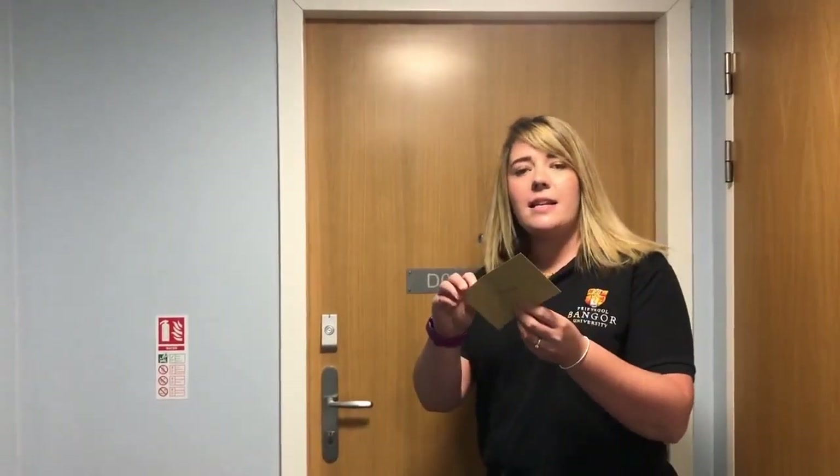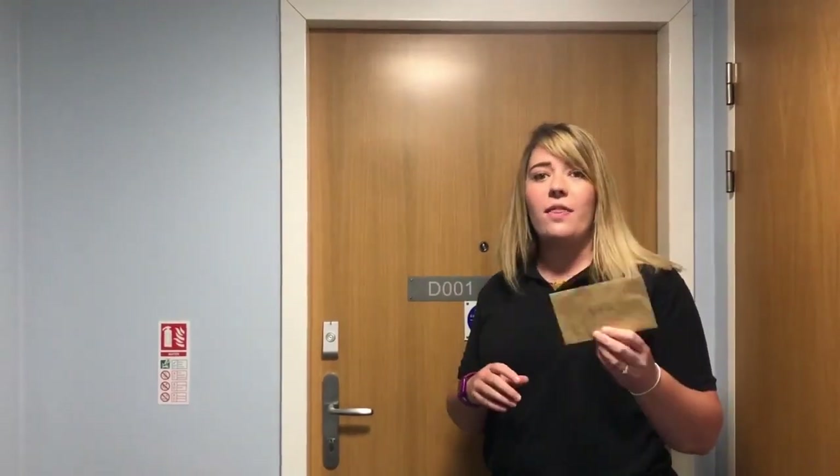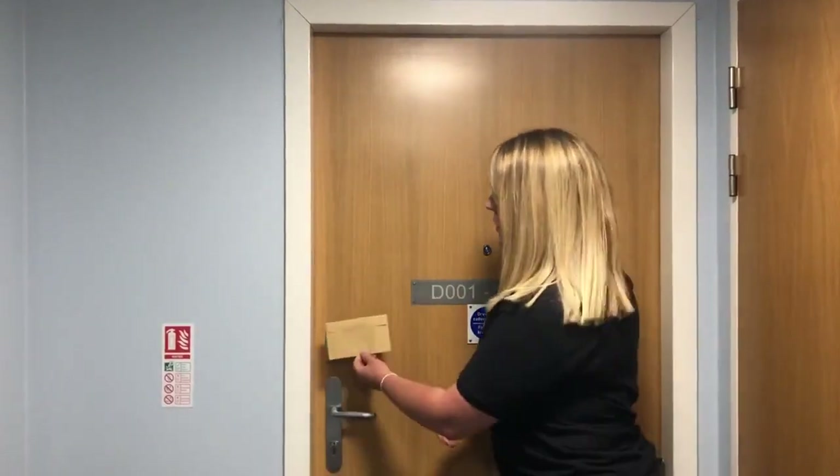So usually you get a key card to let yourself in. It's very secure — it's only whoever lives in the building that can get in with that card, and it's only the eight that live in the flat that can get into this door here.